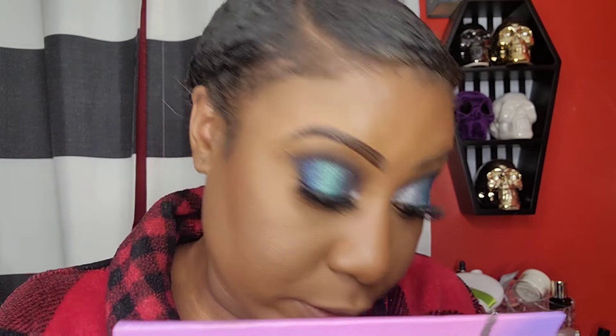I'm going to take a smaller brush, take that color Midnight Blue, and blend it underneath and also connect it. Then I'm going to take this color right here called Fashion Week and add a little something in the inner corner and on my waterline in that area.